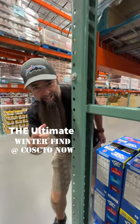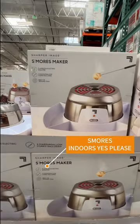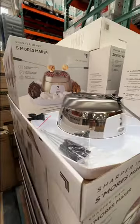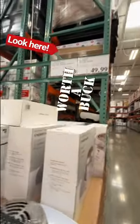Costco find of the day — this might be the coolest little device I've seen in a long time. Who needs a campfire when you can make one right in your house? Right now at Costco they have the Sharper Image s'more maker and it's only $19.99. That is definitely worth it.